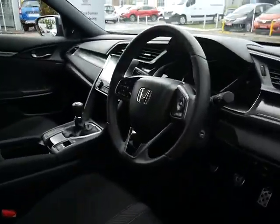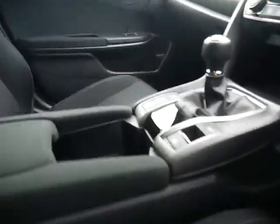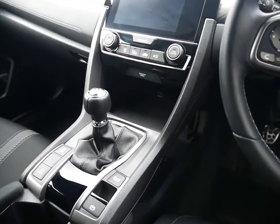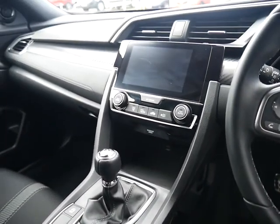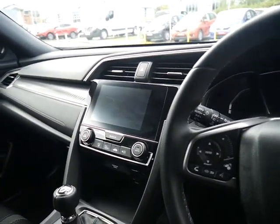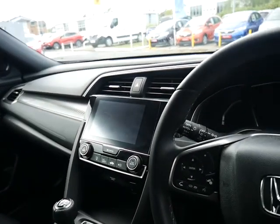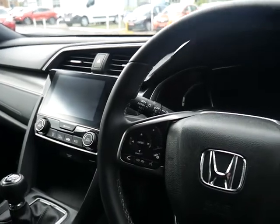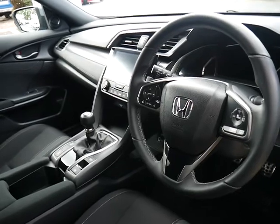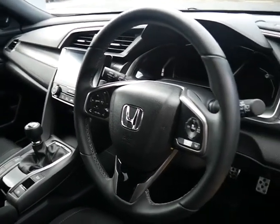If you have a look inside you'll see what a clean car this is — a slick six-speed gearbox, electronic handbrake with brake hold which is an automatic handbrake, dual zone climate control, sat nav, digital radio, connects with a lot of modern music systems, USB, Bluetooth and Android Auto.